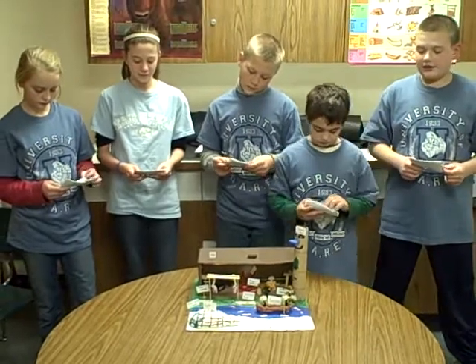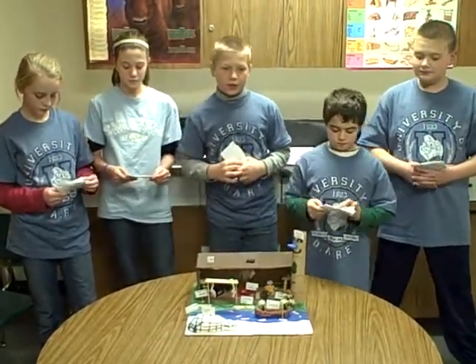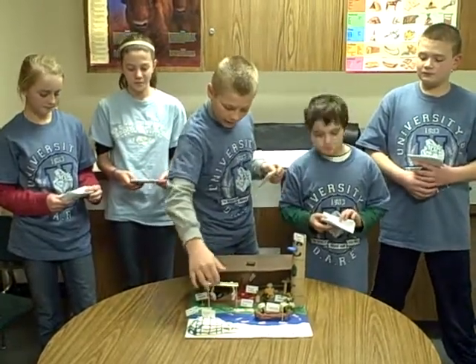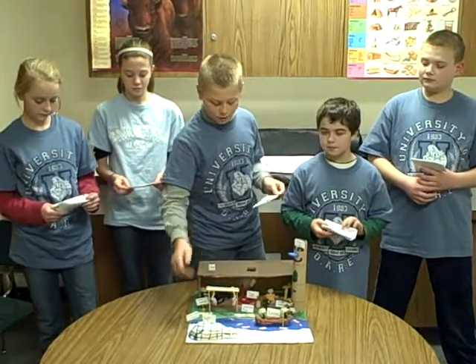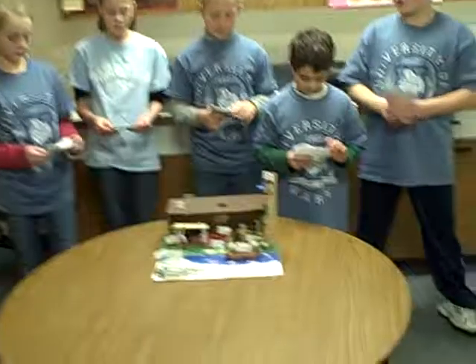There are a lot of fish for the Klingit to hunt. Each family usually catches like a thousand pounds, and this is the salmon rack where they hung the salmon to dry them out to preserve the meat. And they made them into jerky.